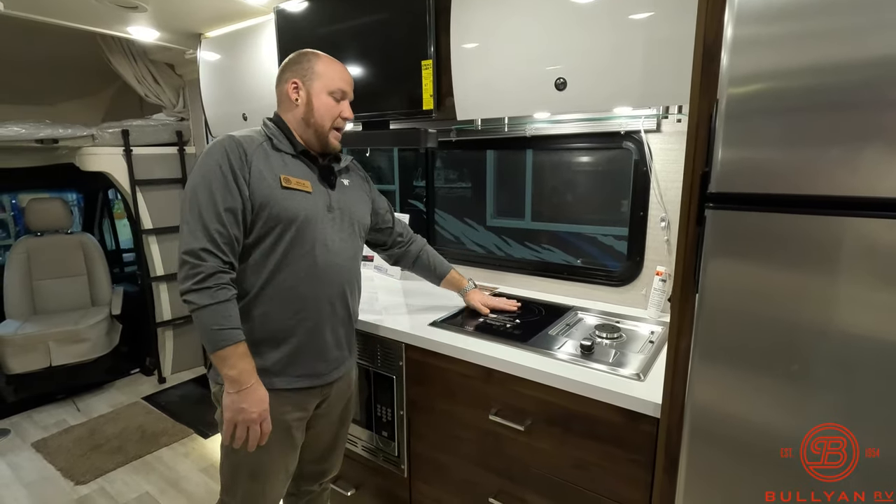Some of these buttons for the slide-outs are in a little goofy places — that's one thing I wish they might have done a little better, put them in a more convenient spot. But I understand sometimes with wires, plumbing, and how they build these things, it just makes sense to do it that way. Your slide-out room controls are right up here, along with your solar panels and controllers to see what's going on with your battery — all in one location.